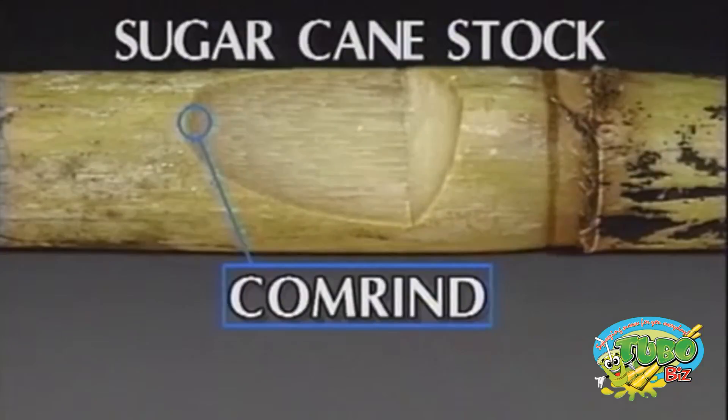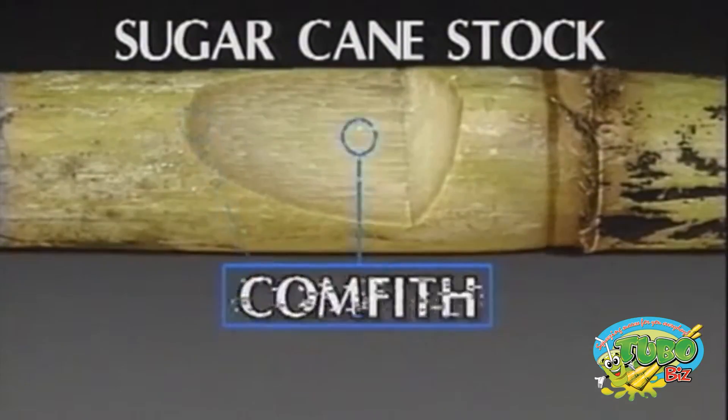Comrind: the hard, wood-like outer portion of the cane stock. When the Comrind is removed intact, many wood composite building materials can be made from it. Comrind may also be used as a superior feedstock for the pulp and paper industry. Comfif: the inner core of the stock, made up of internal fibers and pith cells which contain the sugar-bearing juice. After juice extraction, Comfif may be used as a clean burning fuel or further processed into many valuable end products.